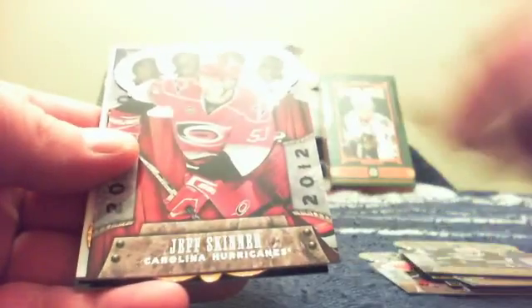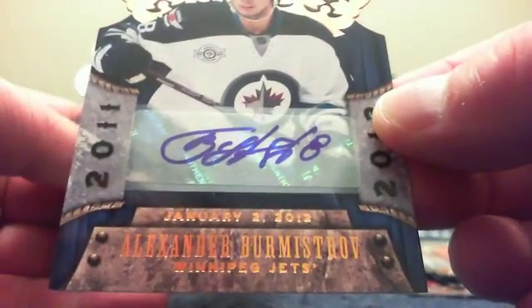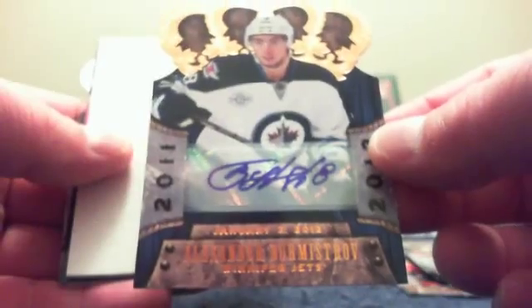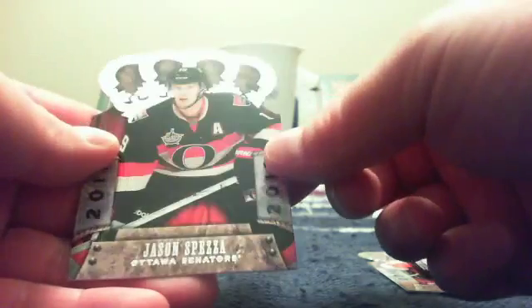Pack number four: Henrik Sedin, Jeff Skinner, and an Alexander Burmistrov autograph — one of those premier date autographs. Ty may be interested in talking to you about that if he doesn't have it. Lords of the NHL: Brad Richards and Jason Spezza. Sorry Sean, no silhouette for you, but that was your box.